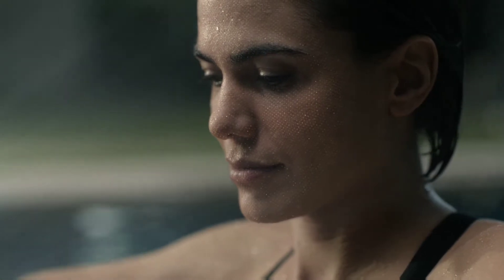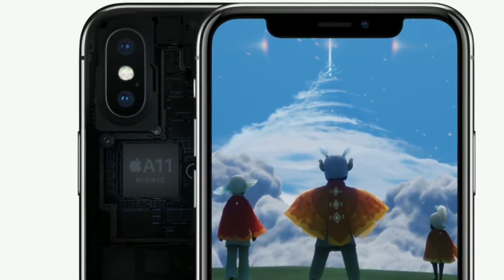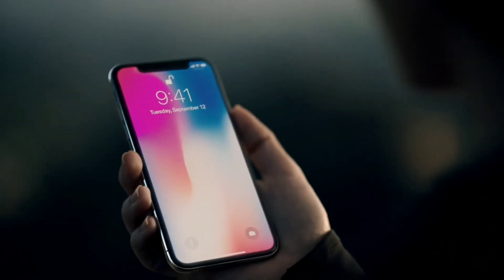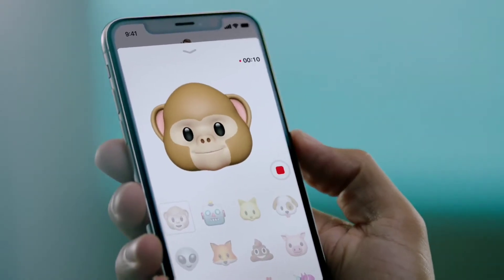Face ID captures 30,000 data points on your face to recognize you. The A11 Bionic chip powers Face ID with Apple's ARKit, so even if you get older or change your style, it will still recognize you by the shape of your face quickly. Face ID works with just your eyes as well.